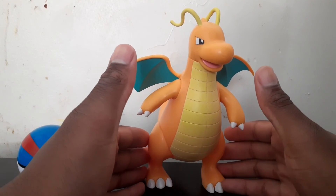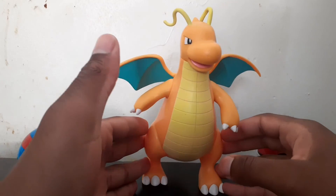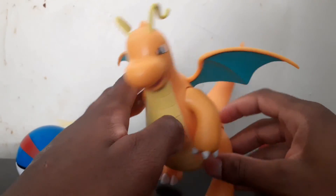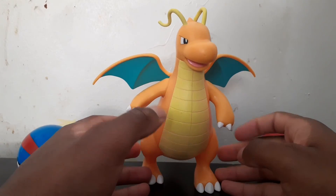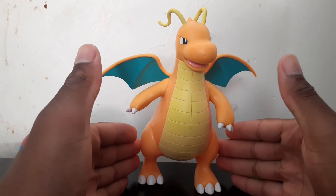Let me know what your top 10 is for Wikikul Toys Pokemon figures. If you liked this video, leave a like, subscribe, and stay tuned because reviews will be coming as soon as possible. Thank you guys — keep training.